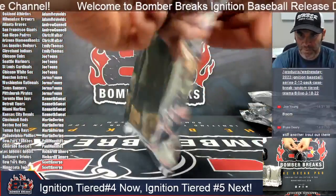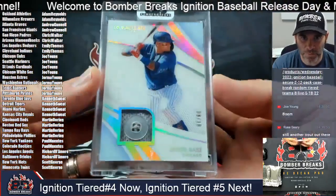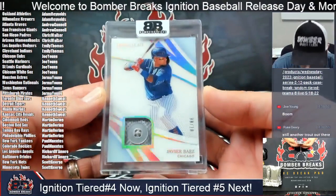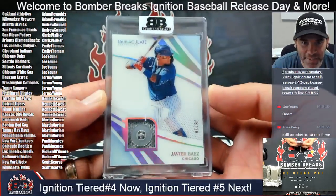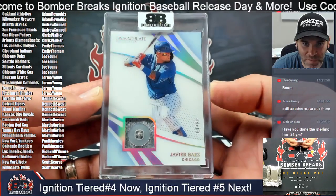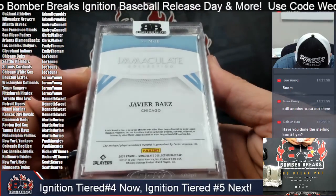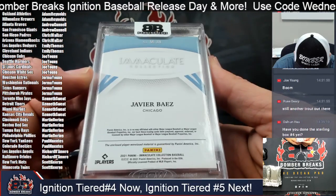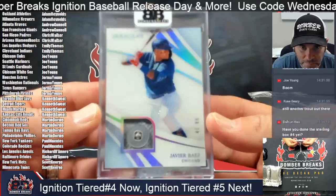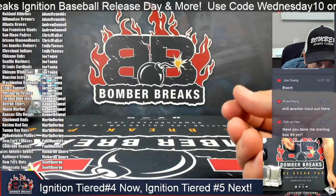And so it begins — good luck to all, may the boom be with you all. First one is a button piece: Javi Baez, eight of ten for the Cubbies. Joe, again, congrats — Javi Baez button eight of ten, and that one of course to the Cubs from 2021 Immaculate. Javi Baez Immaculate button piece right there.